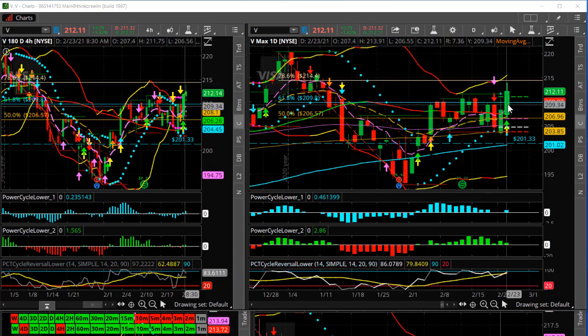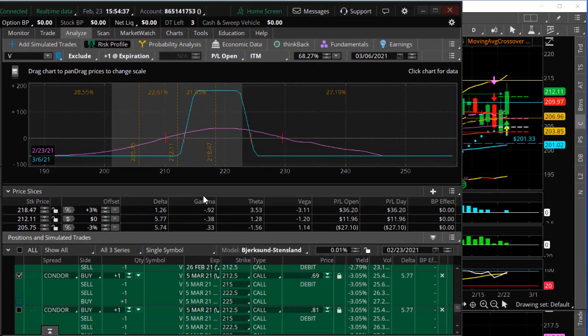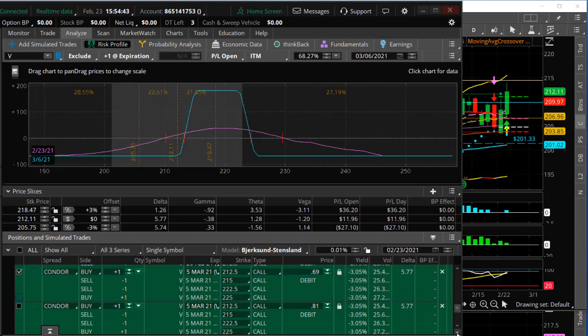We did this with a really low defined risk trade — what we call a long-call condor. Two different ways you could do it: this week's expiration or next week's. For next week's expiration, the 5th of March, this was set up at $69. That's the maximum risk — if the market goes straight down or up, this can only lose $69 per spread without any adjustment. If it closes between the short strikes of the spreads, it'll make $181 per spread, and that's over a 260% return.